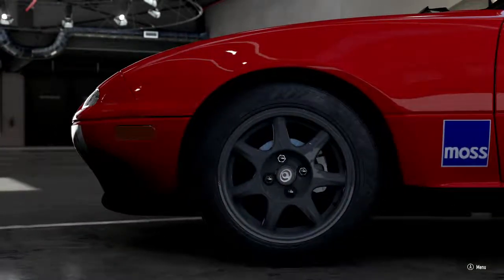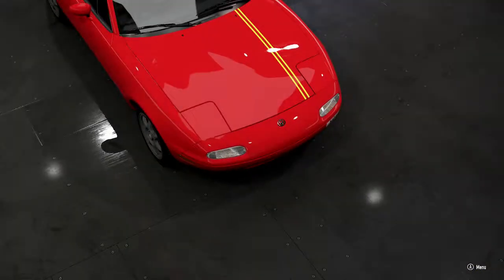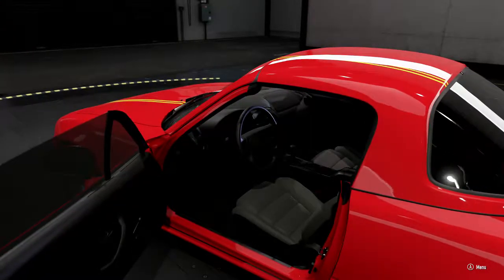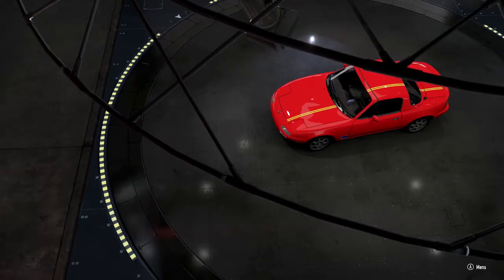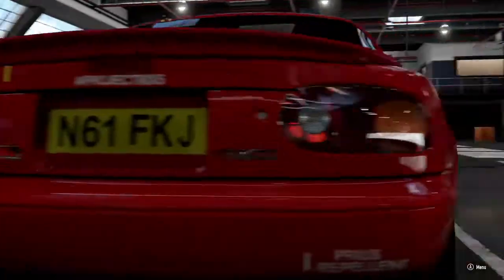Hello everyone and welcome back to the Rolling Road, specifically round two of the We Mazda Be Crazy leaderboard. Today's round will see the second version of the NA MX-5, or the NA2 as I like to call it, or as I'm going to be calling it throughout this episode, Closed-Minded Phil. 128 horsepower, 110 foot-pounds of torque, about 2300 pounds in weight. We're going to be covering the same 11 tracks that we covered yesterday, in the hope of maybe even bettering the times that Airhead Phil set.